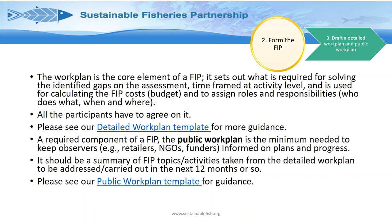However, a required component of credible FIPs is a public work plan — for retail customers, other NGOs, and funding bodies to stay informed on plans and progress. This is essentially a summary of the detailed work plan, taken directly from it, setting out what will be carried out in the next 12 months or so. We also have a public work plan template and guidance available, accessible via hyperlinks in the slides.